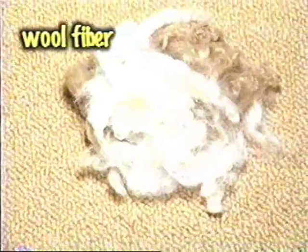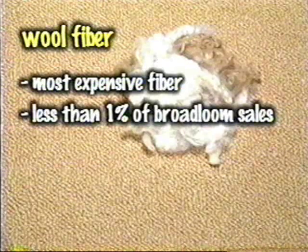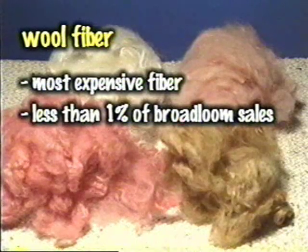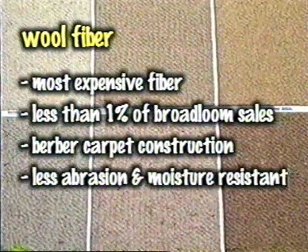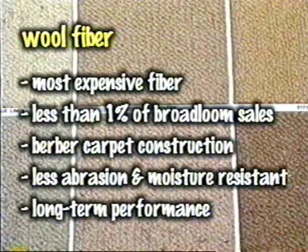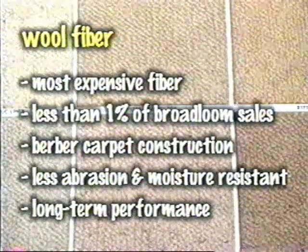Wool has been used for carpet longer than any other fiber. Wool is the most expensive carpet fiber, representing less than 1% of all broadloom carpet sales. The natural wool colors, ranging from off-white to black to earthen, are most commonly found in the type of carpet construction known as berber. While not as resistant to abrasion and moisture absorption as synthetic fibers, natural wool offers long-term performance. The ability to keep its fresh beauty allows wool carpet to age gracefully. As you can see, carpet manufacturers construct products in ways that will help to overcome limitations in each particular fiber type.